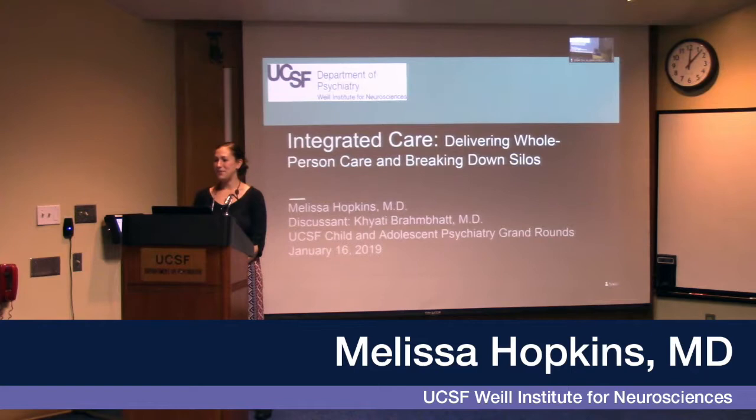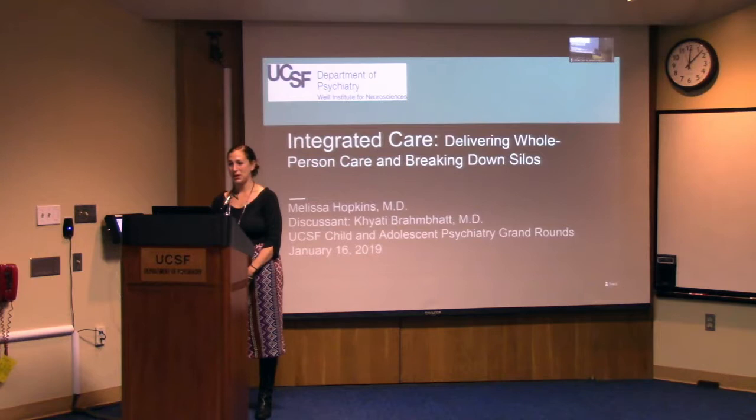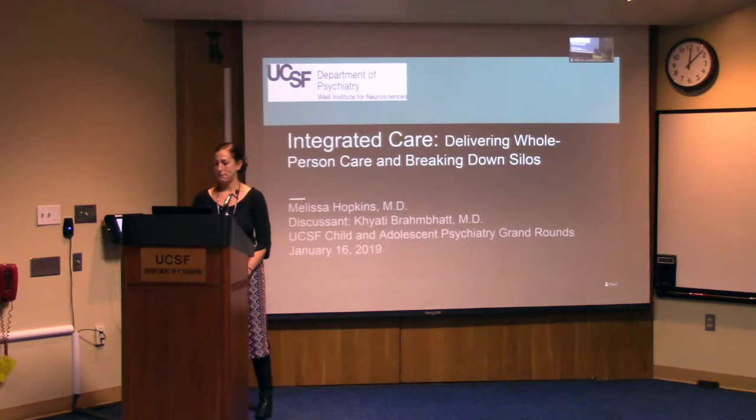Thank you all for joining me for Grand Rounds. I will be talking to you all about integrated care, which is something I have been very interested in throughout my training here at UCSF, where I've had the opportunity to rotate in several different integrated care settings, including one clinic currently where I'm with Dr. Kiati Brombat in the pediatric epilepsy clinic. She's joining me today as my discussant and we'll be talking about that clinic and one other one as well.